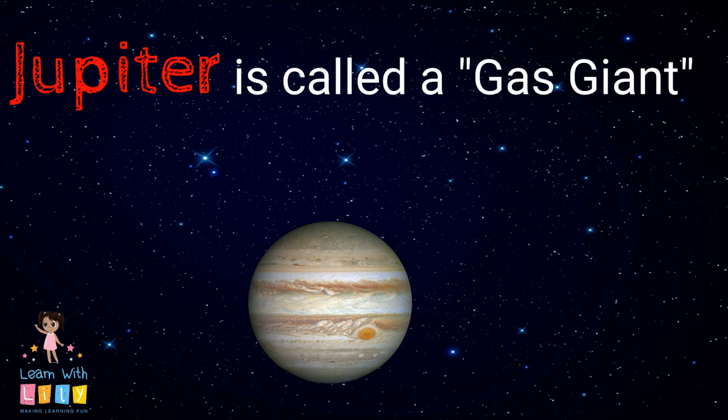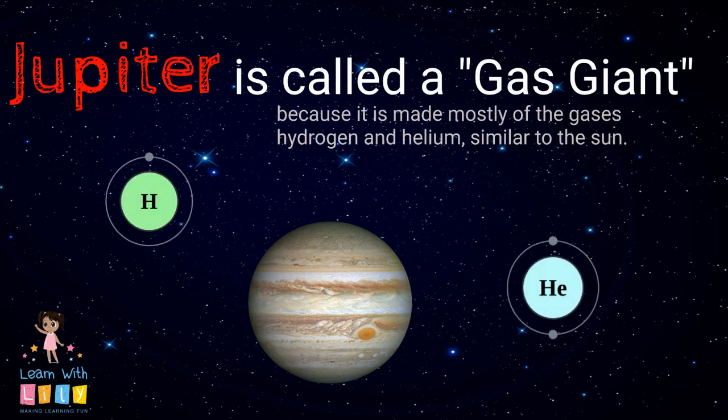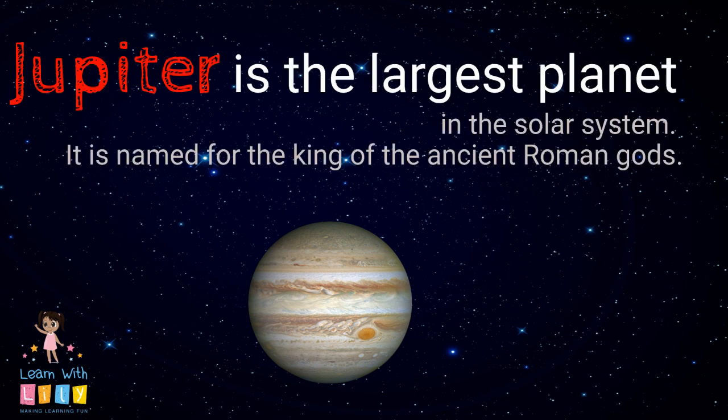Jupiter is called a gas giant. This is because it's mostly made up of the gases hydrogen and helium, which is similar to the Sun. Jupiter is the largest planet in our solar system, named for the king of the ancient Roman gods.